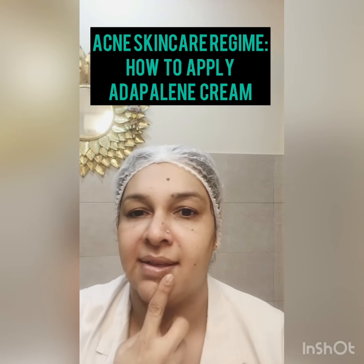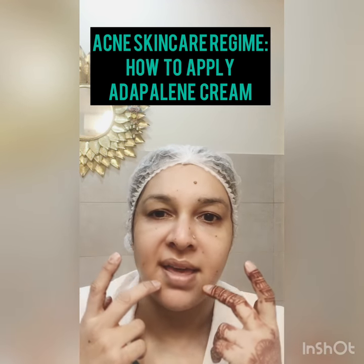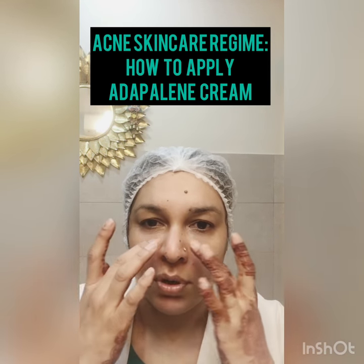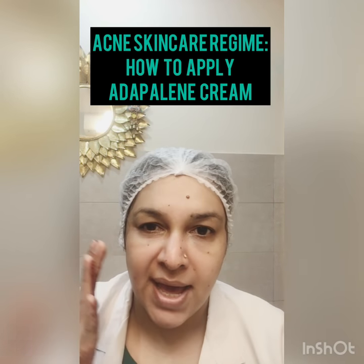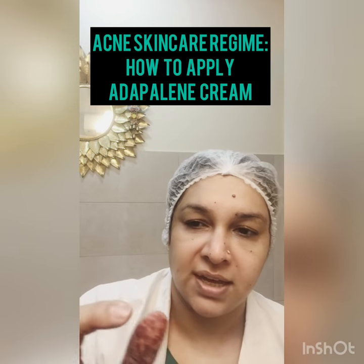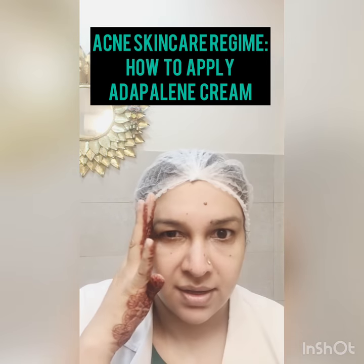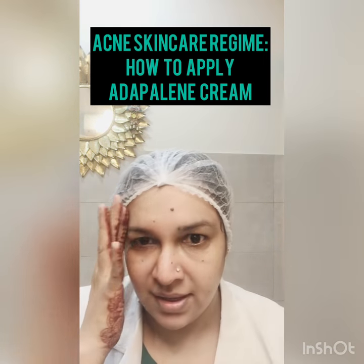There should be no layering on the skin. Take a bit and spread it lightly. Avoid your dry areas — if you have dry areas, skip them. You can put loads of moisturizer to protect those areas and then apply your anti-acne gel. Also avoid the eye area. If you have acne marks on the forehead, take another bit, spread it on the finger, and gently move your finger across.